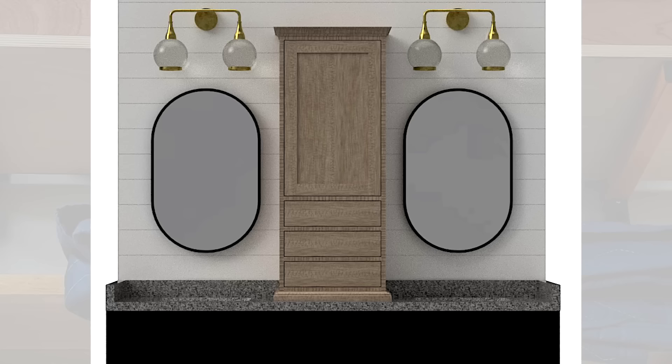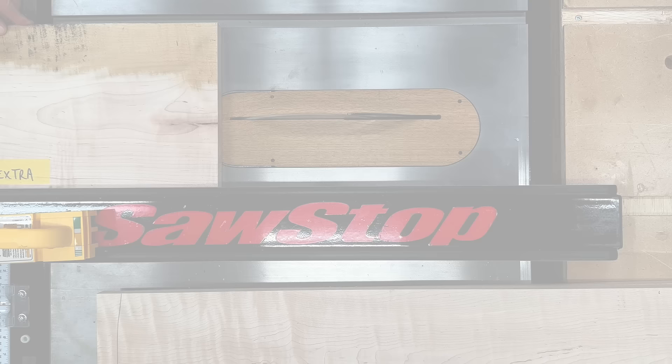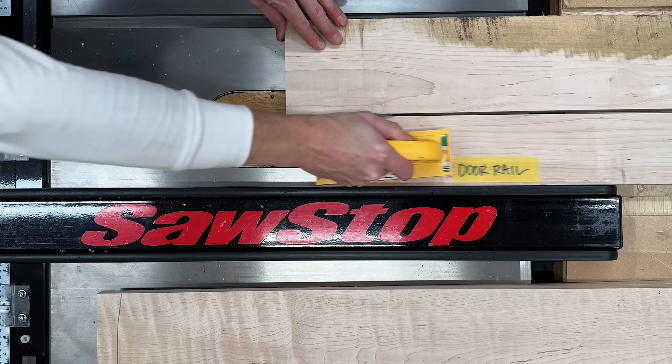We came up with a design that has one flat panel door and three drawers below. Not only will it have a unique look, it will sit on top of a bathroom vanity between two sinks.